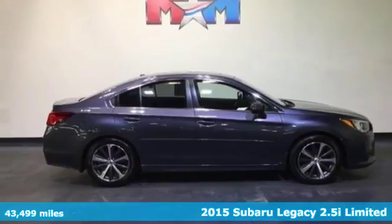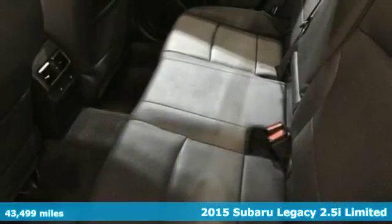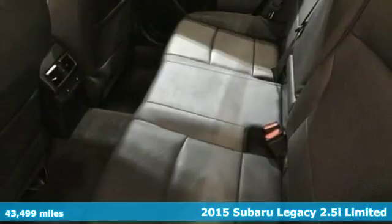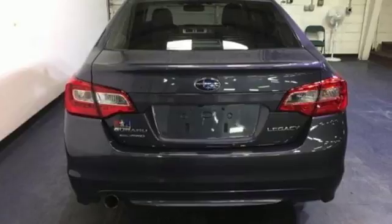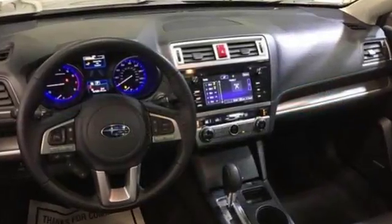It's a 2015 Subaru Legacy. Love every day's journey. This Legacy caters to what's important, from fuel efficiency, to cargo space, to all of its incredible features.